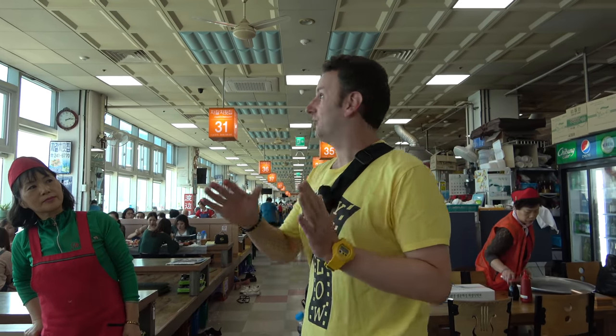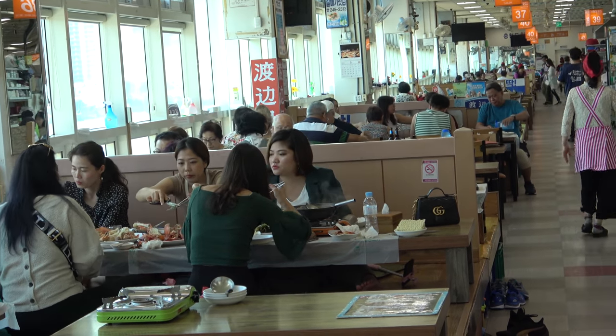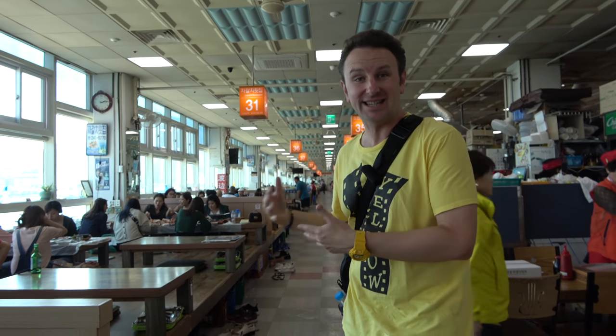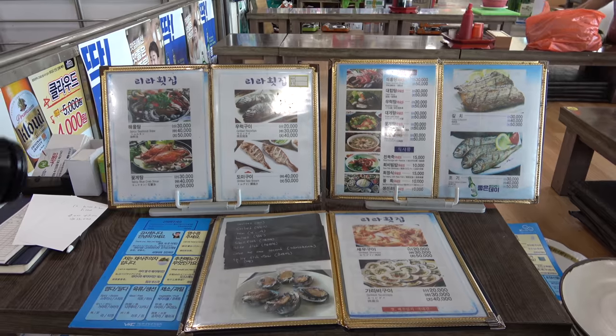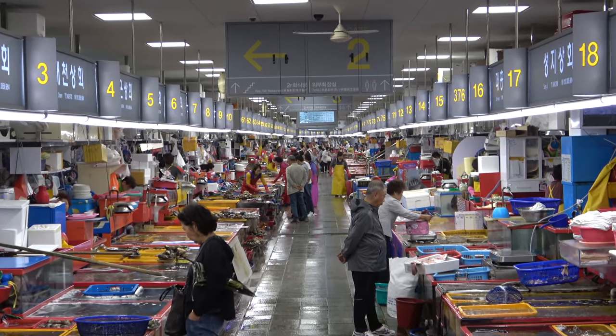Up here on the second floor, you can see there's a row of restaurants. Each one's got a name and it's got a number — it's well organized. You can get your seafood downstairs and bring it up here. The way that works is you basically pay a table fee, something like $4 to sit at the table, and then if you order soups and things like that, that costs more.